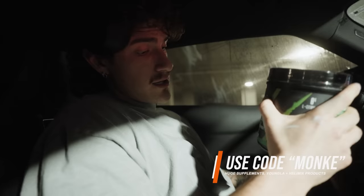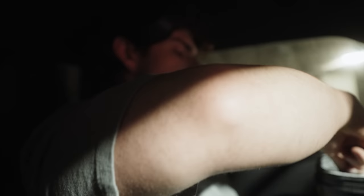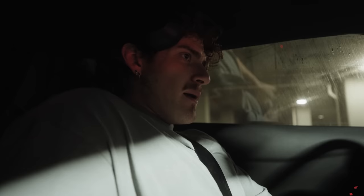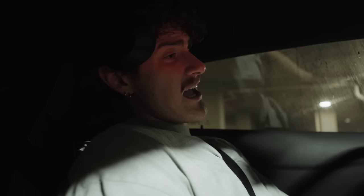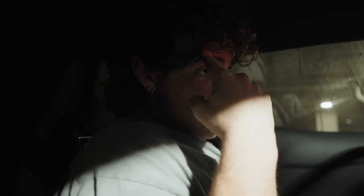We're running Enraged and Pump Serum - code MONKEY, huge supplements. I throw the pump serum in too because Enraged being high-stim doesn't have the pump like normal Rekt does, but it has stim to make up for it. Objective for today: go as hard as humanly possible and beat our previous chest, shoulder, and tricep day. I got my goals logged, got the plan in my head. We just have to execute.